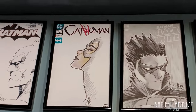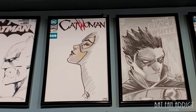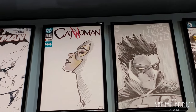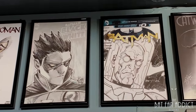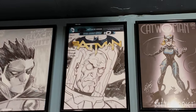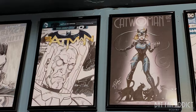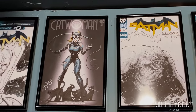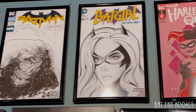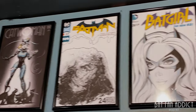Next I have Joelle Jones on Catwoman — they called this a deluxe remark. She did the quick inks there, and then I asked if she would fill in some detail, so we got that color on the face. Next we have John Timms on Damian Wayne. These would be the following Emerald City Comic Con — Ryan Benjamin on Mr. Freeze, Andy Price on Catwoman, Manuel Martinez on Clayface, Wade Von Grawbadger on Batgirl. All of those, Emerald City 2022.